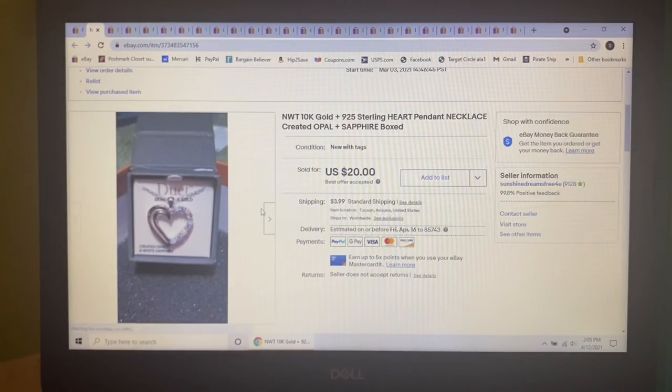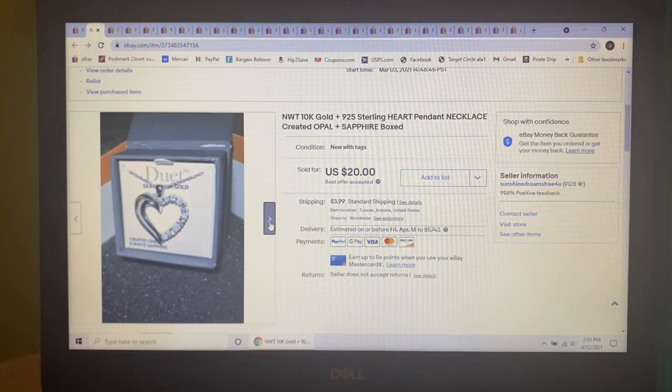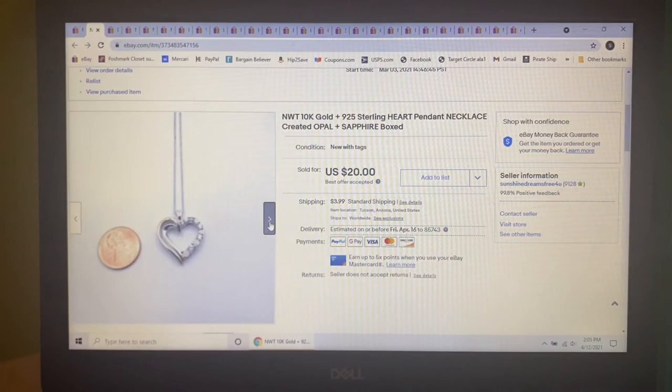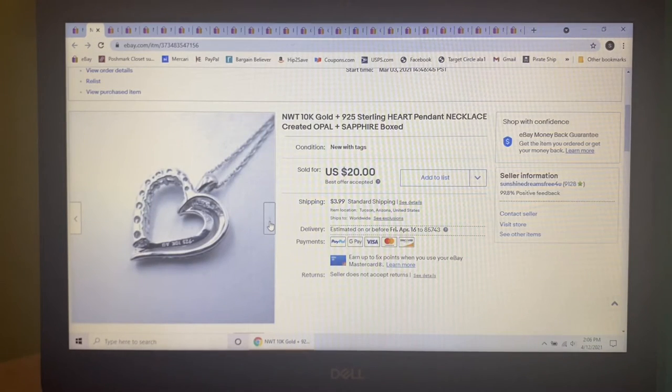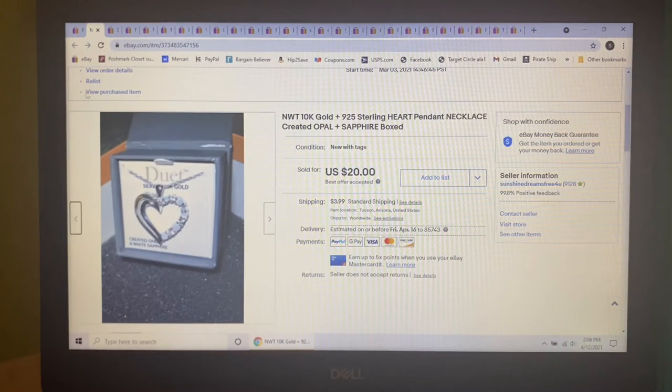Next item I've probably had for two years — I bought this doing Goodwill online auctions. It was this Duet 10-karat gold and 925 sterling heart pendant necklace with created opal and sapphire gemstones. I had it listed for $25 and someone sent me an offer of $20. I realized they were in Canada and would have to pay extra for shipping, so I went ahead and accepted. Hallelujah, it's out the door.